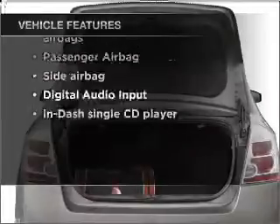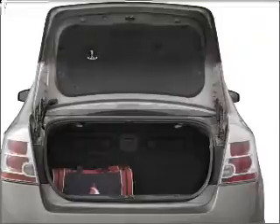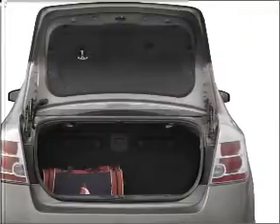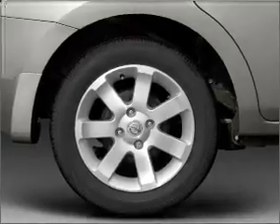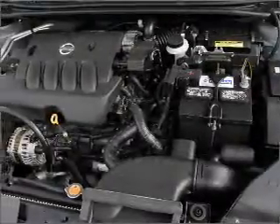Air conditioning, power windows, power steering, an AM FM stereo with a CD player, an adjustable tilt steering wheel. Our website offers more information on all of our vehicles. Call us today to start test driving.